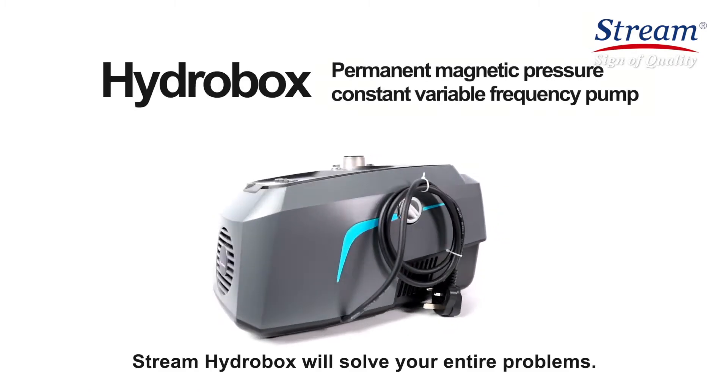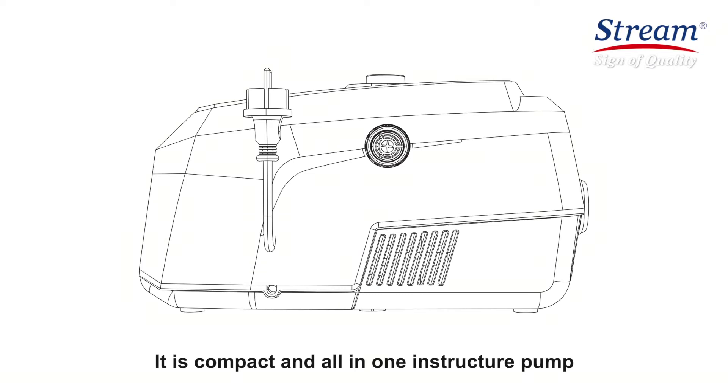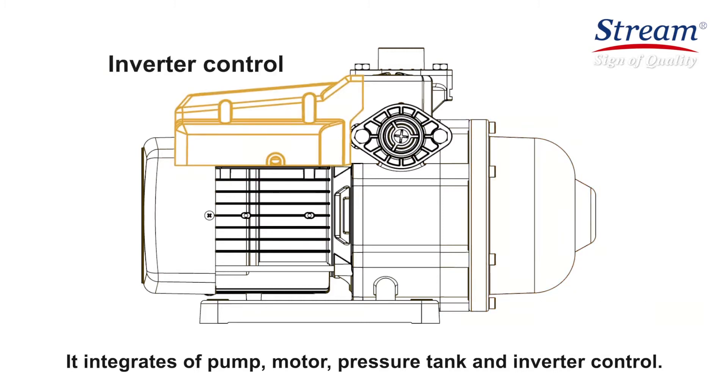Stream HydroBox will solve your entire problems. It is compact and all-in-one in-structured pump with top design appearance and LED display panel. It integrates pump, motor, pressure tank, and inverter control.